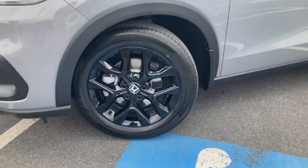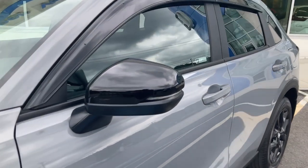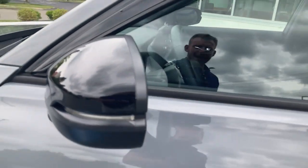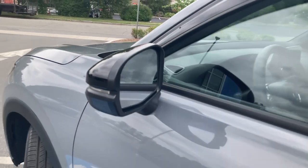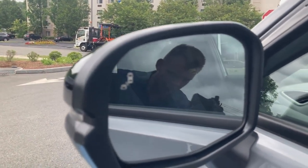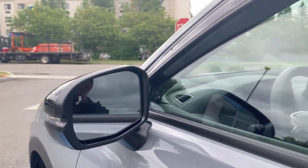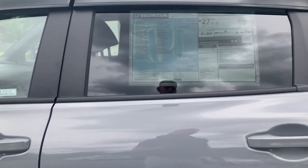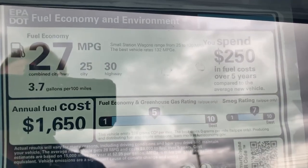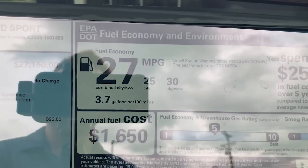We already talked about the awesome 18-inch black alloy rims. Some other details on the Sport trim level are these gloss black-accented side view mirrors, which do come with blind spot monitoring — another awesome safety feature included in the Honda Safety Suite. This vehicle averages 25 miles per gallon in the city and 30 miles per gallon on the highway, for an average MPG of 27.